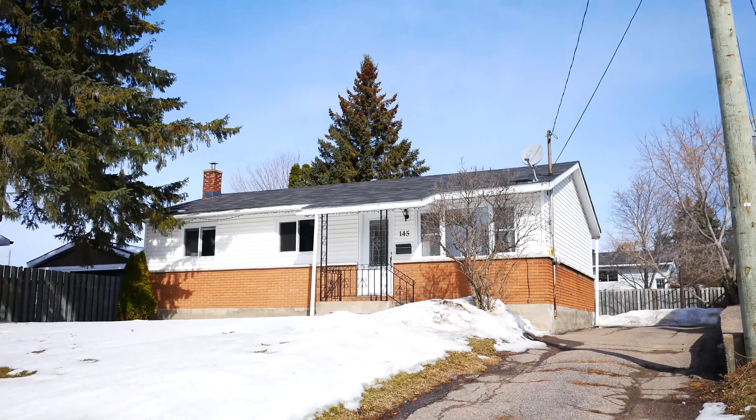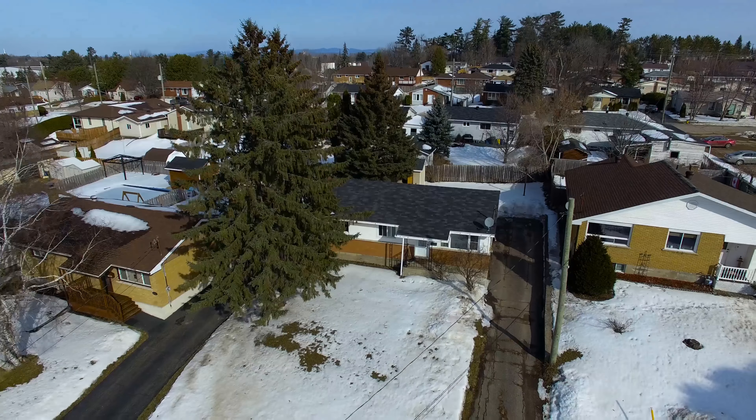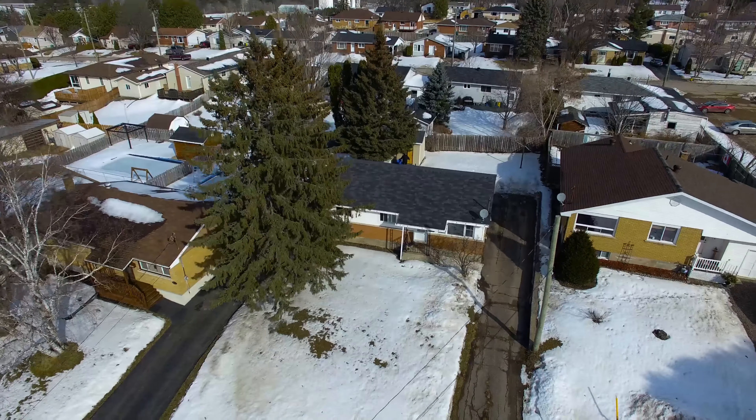Hey guys, it's Ryan Pattinson here with Royal LePage. I'm at my new listing here, 145 Rita Crescent in Pembroke. It's a great little East End bungalow, perfect for first-time buyers or people downsizing.